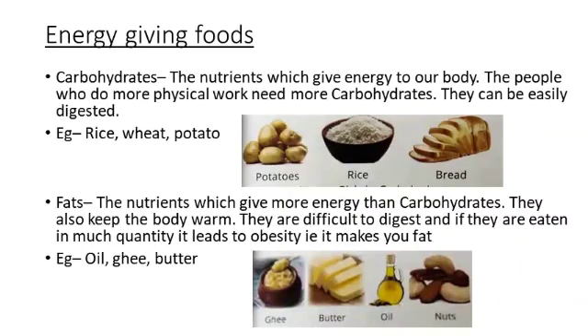Why? Because they give energy to our body. Carbohydrates are the nutrients which give energy to our body. The people who do more physical work need more carbohydrates. Moreover, carbohydrates can be easily digested. The foods which give us carbohydrates are rice, wheat, and potato.